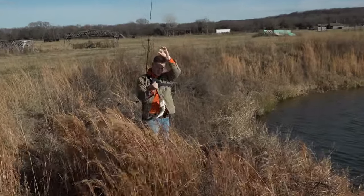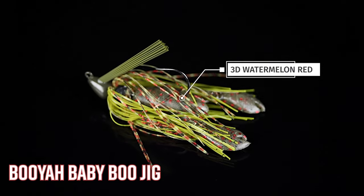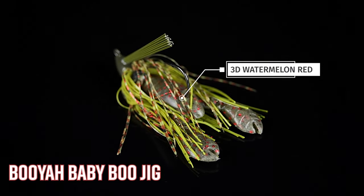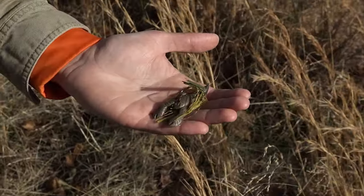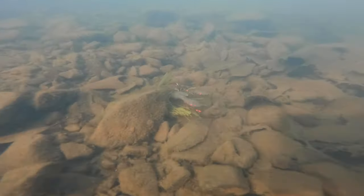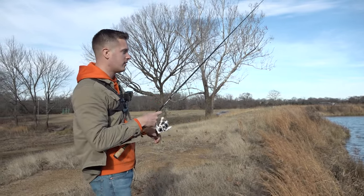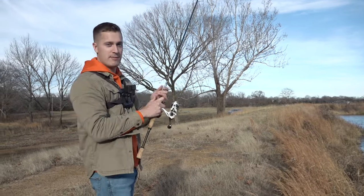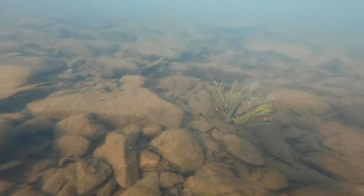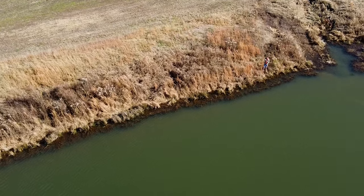Next lure in the kit is an awesome jig pairing: the Booyah Baby Boo Jig, a 5/16-ounce size in 3D Watermelon Red, paired up with a GLS Snack Craw. This is a super easy jig to fish — it's got a nice bullet head that comes through the water easily like a swim jig and a flipping jig. Put it on a spinning rod, cast it into deep water, let it sink to the bottom, and bring it back with little small pops. It makes it look like a crawdad jumping and trying to get away. It's also great for swimming through grass or pulling around trees on the bottom.